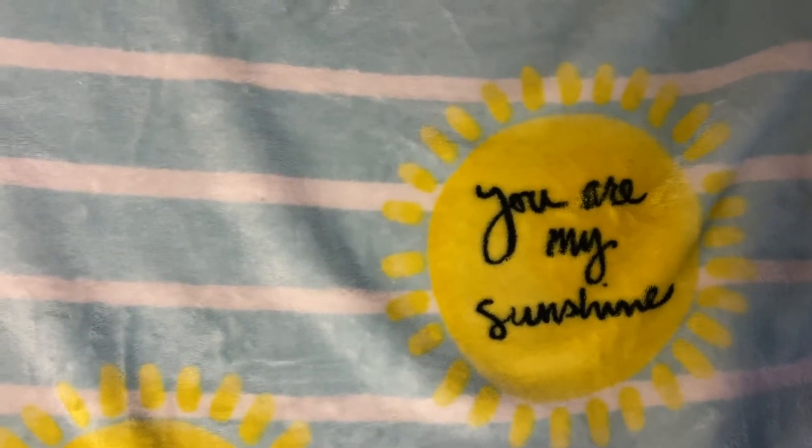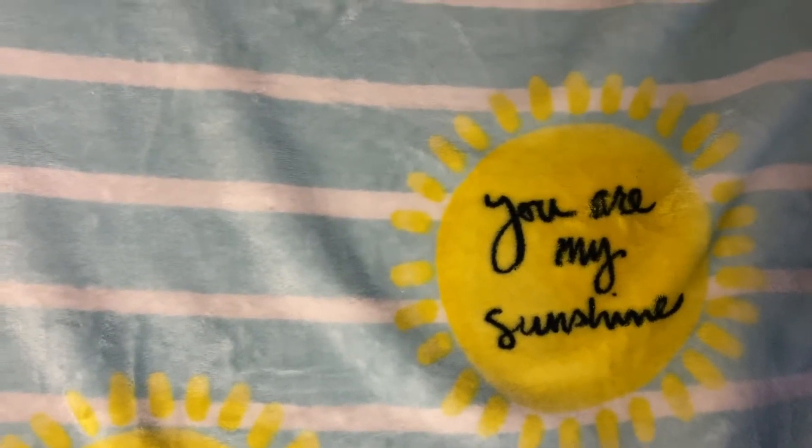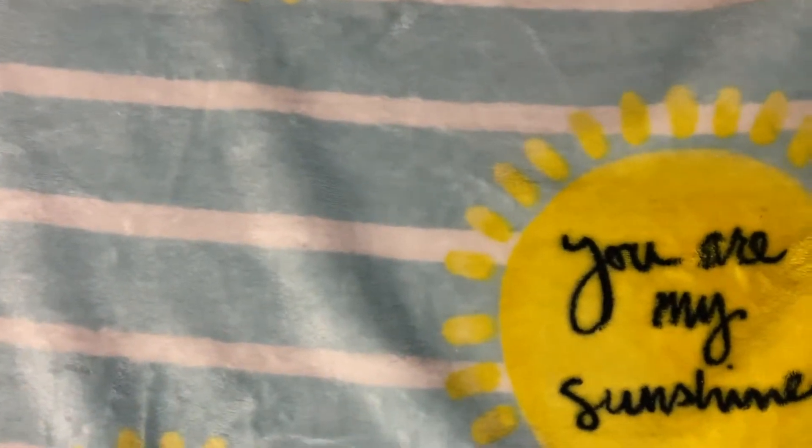Hello everyone, welcome to my channel. My name is Cheryl. I'm going to bring you a small Dollar Tree haul.